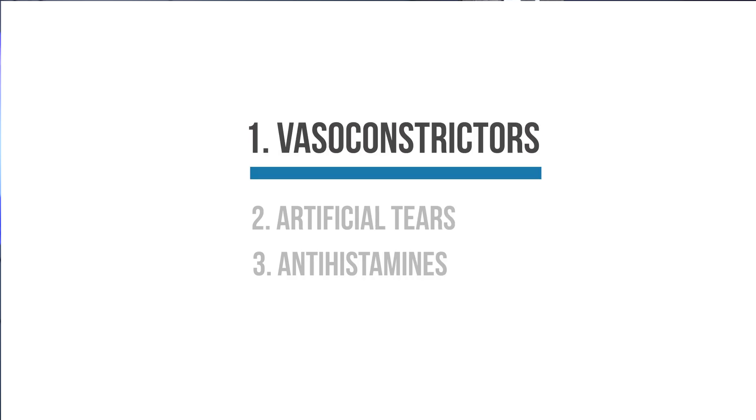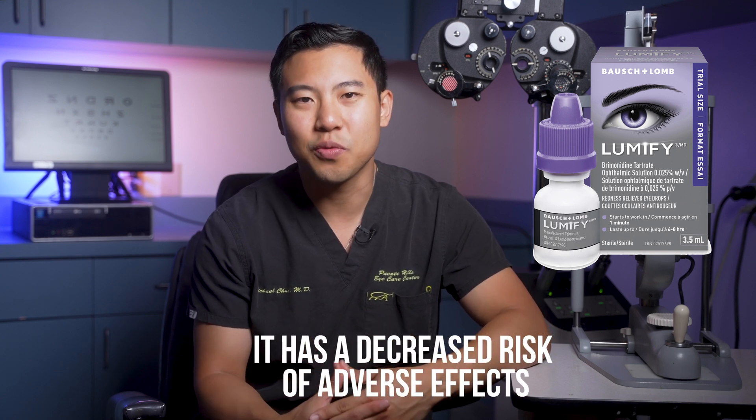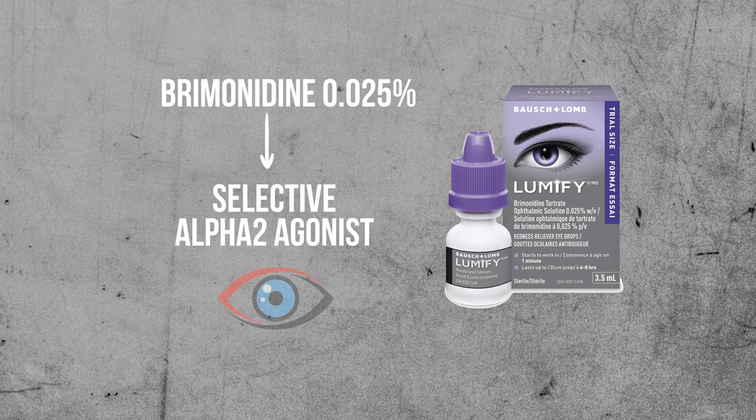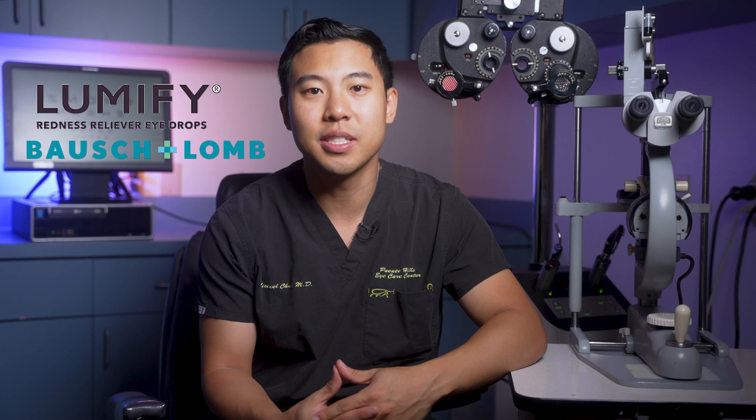Vasoconstrictor eye drops are effective in reducing redness because they function by constricting the blood vessels in the eye. Lumify stands out among the different vasoconstricting eye drops because it has a decreased risk of adverse effects. The active ingredient in Lumify is brimonidine 0.025%, which acts as a selective alpha-2 agonist when applied to the eye. I don't have any financial relationship with Lumify or Bausch + Lomb, which is the company that manufactures these eye drops, or any other manufacturers or products in this video.